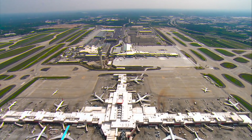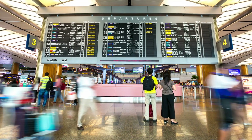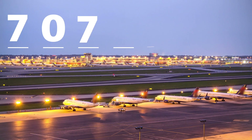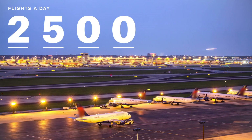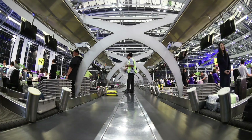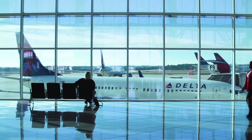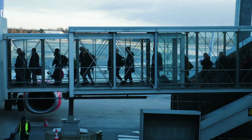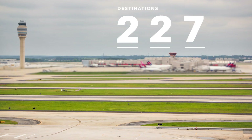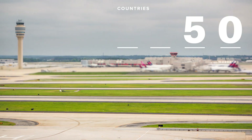Atlanta's Hartsfield-Jackson is the busiest airport in the world. Over 2,500 planes land and take off every day, with more than 250,000 passengers jetting to 225 destinations in 50 countries all around the globe.